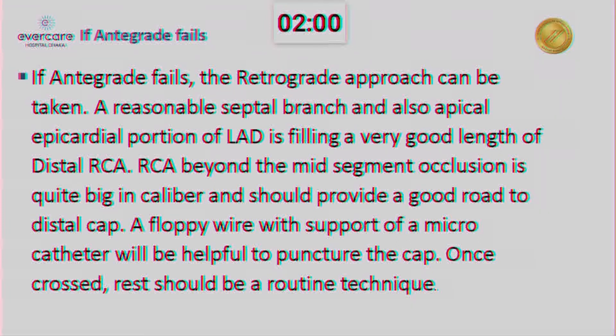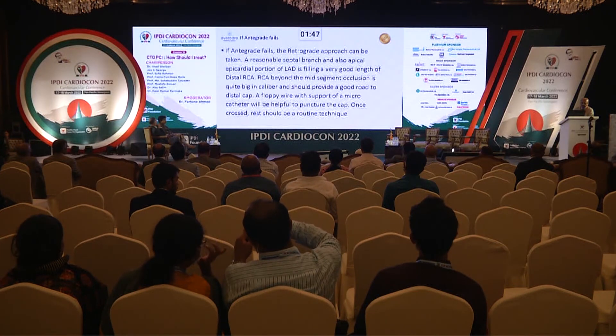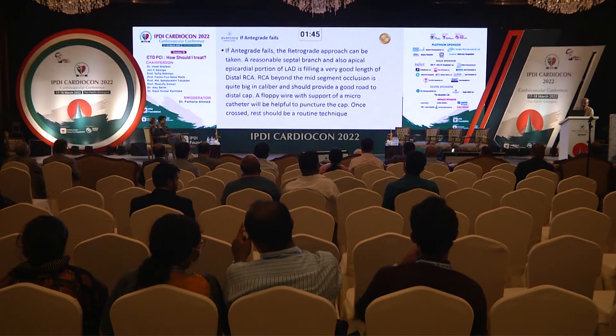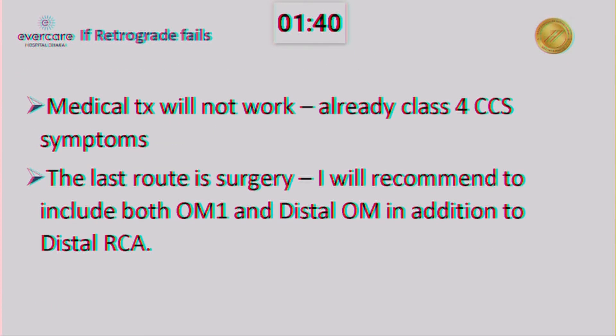But the apical portion of the LAD filling is giving a very good length of distal RCA — can try beyond that. The good thing here is that distal RCA beyond the occlusion of the mid-segment has a very good calibre, which should give a good road to the distal cap. If a floppy wire with support microcatheter can be advanced through here, it will help to do a puncture in the cap. Antegrade wiring should be the routine technique. And as Dr. Cassidy asked for plan A, B, C — my plan C, if antegrade has failed and retrograde has failed, I can't leave the patient on medical treatment because the patient already has Class 4 angina. The last resort, unfortunately, if there is no option available, is surgery.